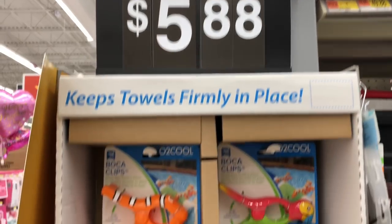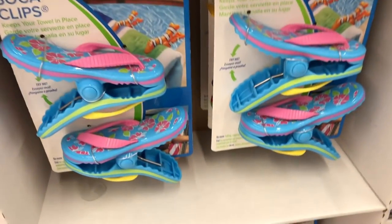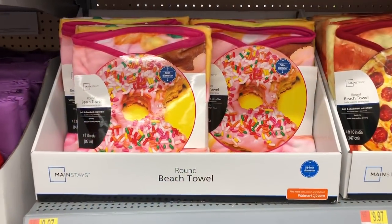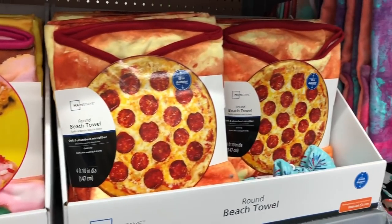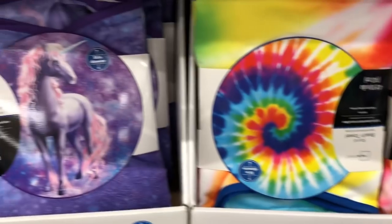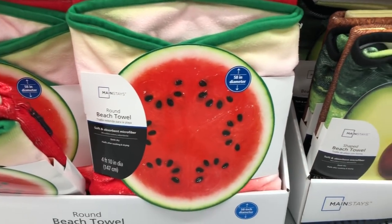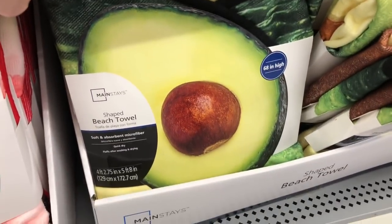They also had some really cute little towel holders, but I would have liked to have seen four in a pack as opposed to two in each pack, so that it would hold your towel down on all the ends. They also had some round beach towels in various different patterns and prints. I think these are about five feet in diameter, so it probably would not be something you could lay your whole entire body on, but they would be great for sitting or laying down with your knees up and your feet in the sand.